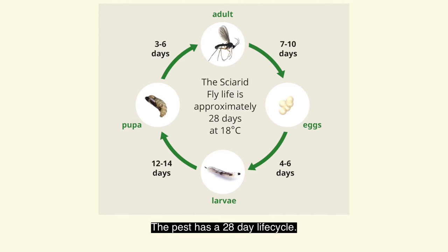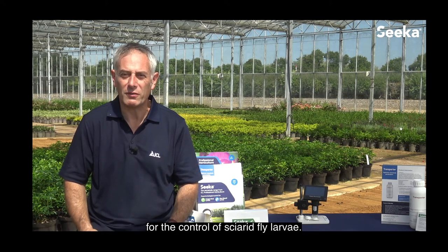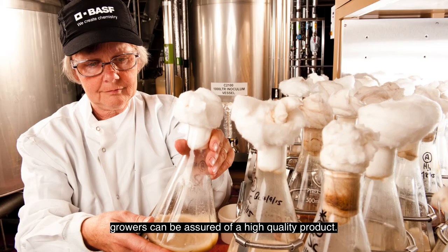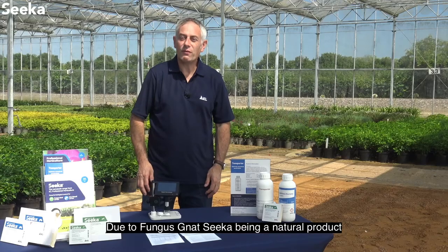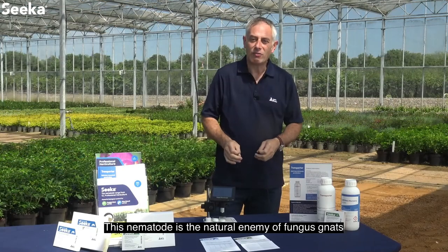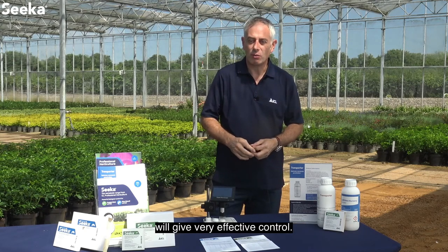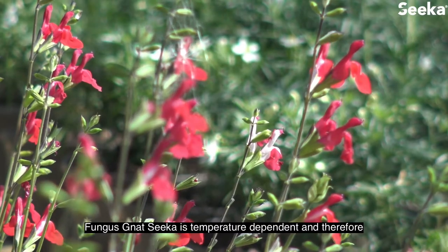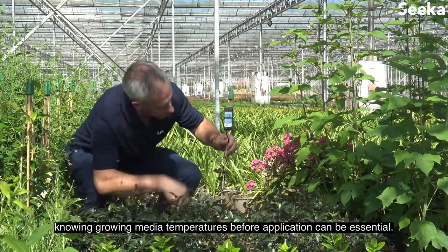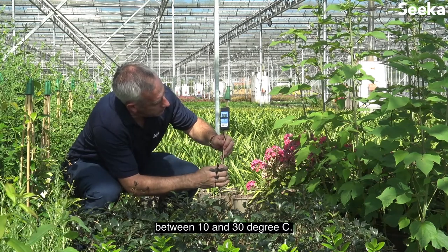The pest has a 28-day life cycle. Fungus Nat Seeker is a robust and efficacious beneficial nematode for the control of sciarid fly larvae. Produced to the highest standards at the BASF facility in Littlehampton, growers can be assured of a high quality product. Due to Fungus Nat Seeker being a natural product, there are no pest resistance issues. This nematode is the natural enemy of fungus gnats and, applied in the correct way in the right conditions, will give very effective control. Fungus Nat Seeker is temperature dependent, so knowing growing media temperatures before application can be essential — it gives high levels of control between 10 and 30 degrees Celsius.